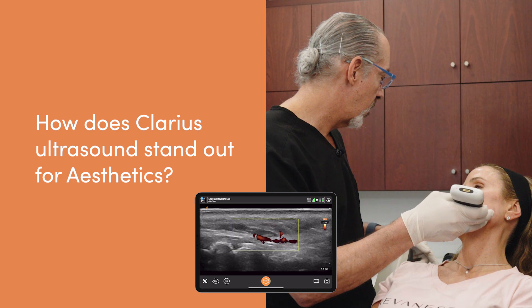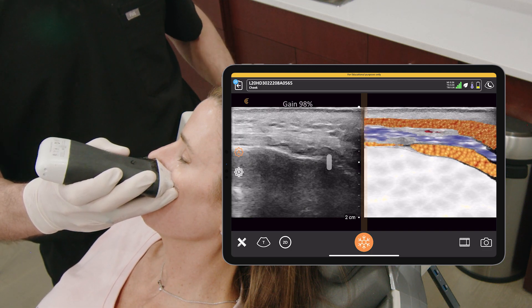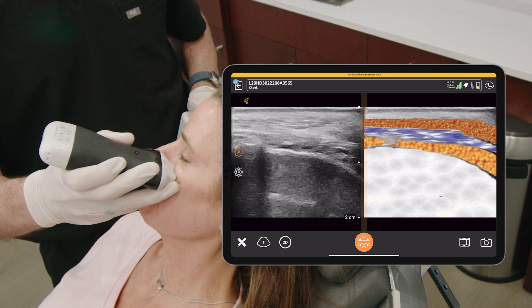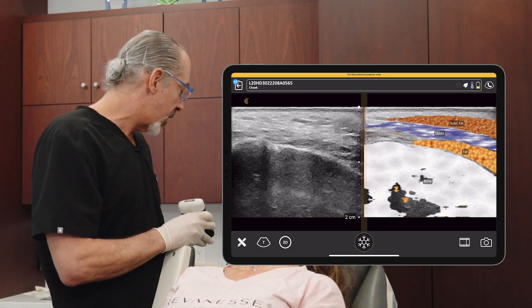Clarius is very unique in that they really had a desire to be at the forefront of aesthetic medicine. Clarius took the bull by the horns and they've been investigating and upgrading their software constantly. In fact, they took it to the next level with the AI. That is going to shorten the learning curve. Clarius has really changed the game because they've invested a lot in engineers and AI to try to make their ultrasound the best handheld on the market.